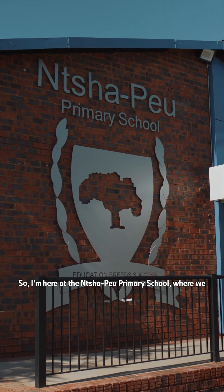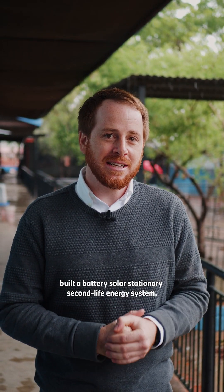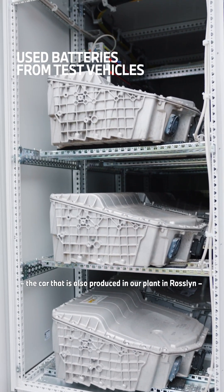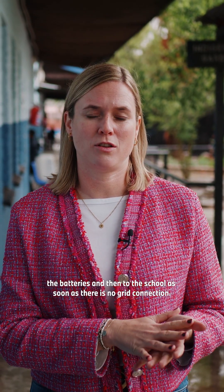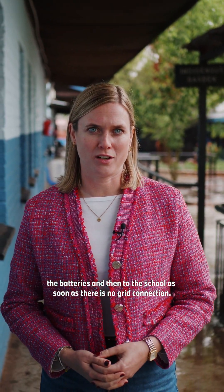I'm here at the Xiaopiu primary school where we built a battery solar stationary second-life energy system. The power-up system consists of six X3 plug-in hybrid batteries from test vehicles — the car that is also produced in our plant in Rosslyn — and it's connected to a solar array that gives energy to the batteries and then to the school as soon as there is no grid connection.